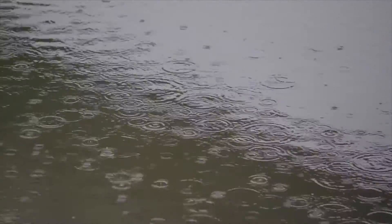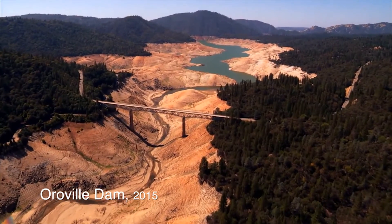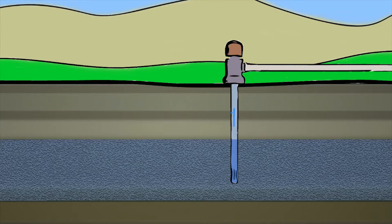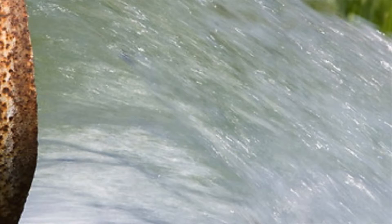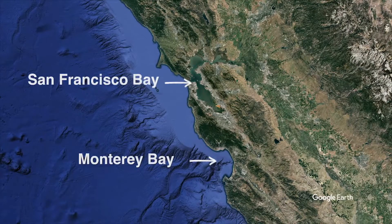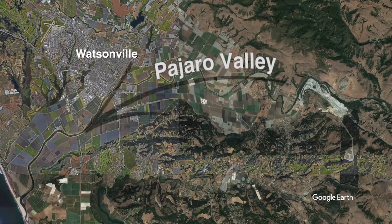Rainfall is never a promise in California. In drought years, California borrows water from its underground aquifers, pumping groundwater to make up for the shortfall in surface water. In other areas of California, like in the Pajaro Valley on the Central Coast, the freshwater supply comes from groundwater every year.